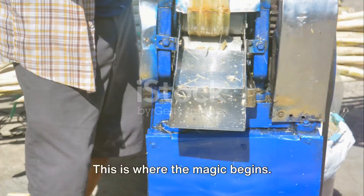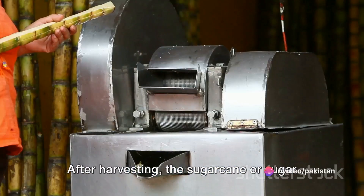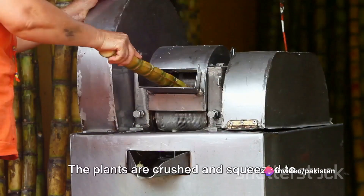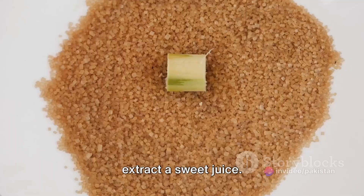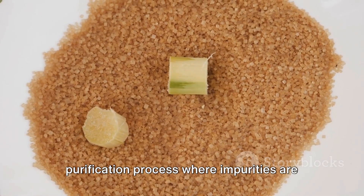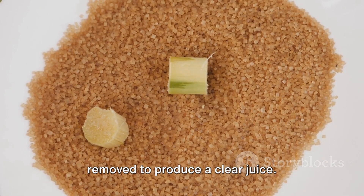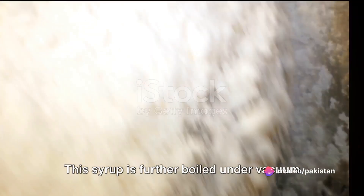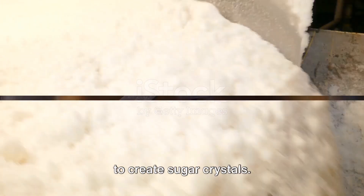This is where the magic begins. After harvesting, the sugar cane or sugar beet undergoes a process called extraction. The plants are crushed and squeezed to extract a sweet juice. This juice then goes through a purification process where impurities are removed to produce a clear juice. Next, this clear juice is concentrated by boiling to produce a thick syrup.